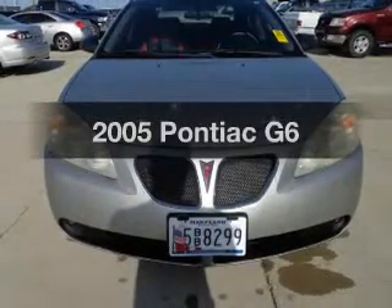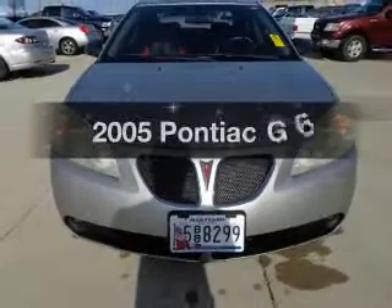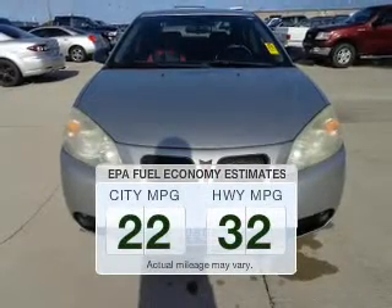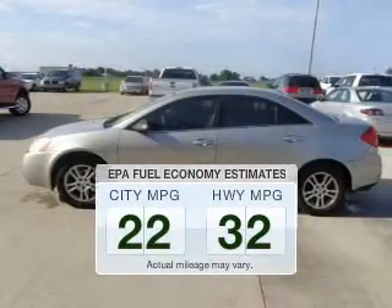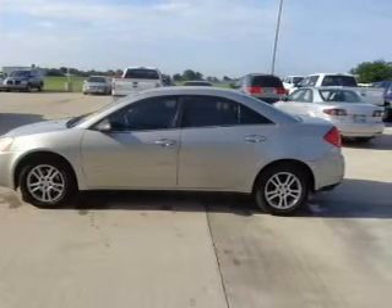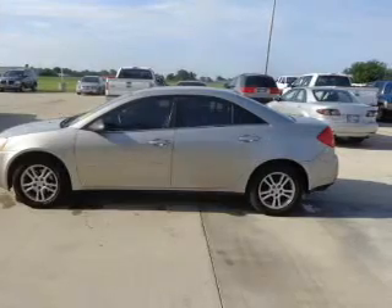Presenting the 2005 Pontiac G6. This is the set of wheels you've been looking for. In the city or on the highway, you'll spend less time at the pump with this fuel-efficient vehicle. The powertrain includes front-wheel drive with a reliable six-cylinder engine that responds smoothly to its automatic transmission.